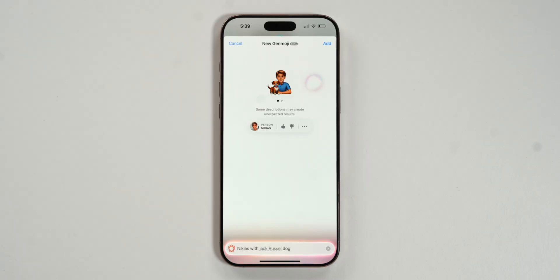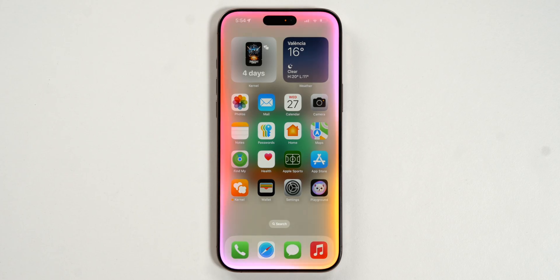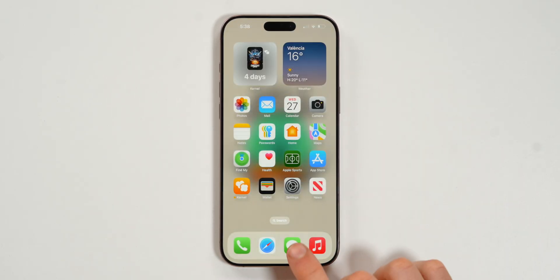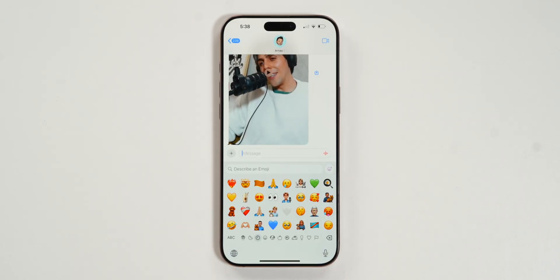Apple has just released iOS 18.2, and it brings so many exciting new features to the iPhone. Let's get started with one of my favorite new features: Genmoji.